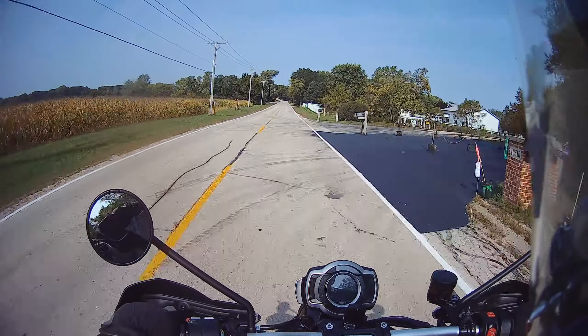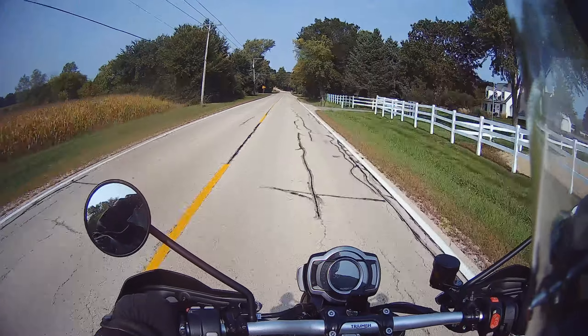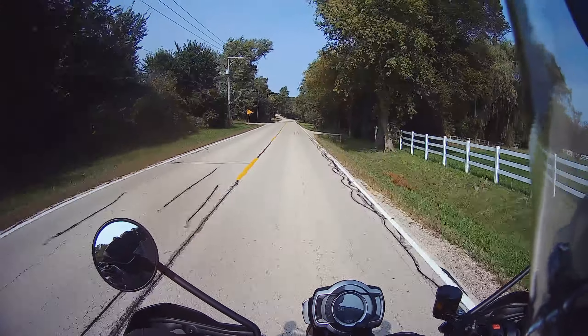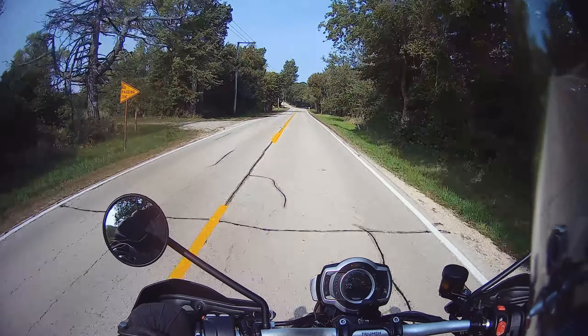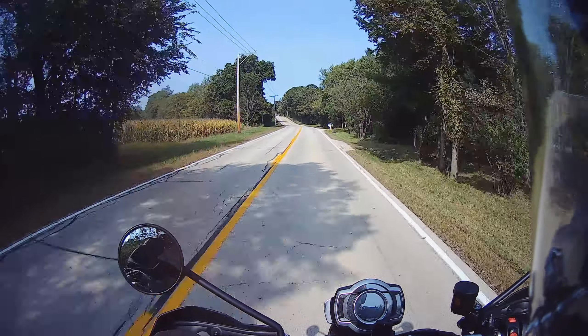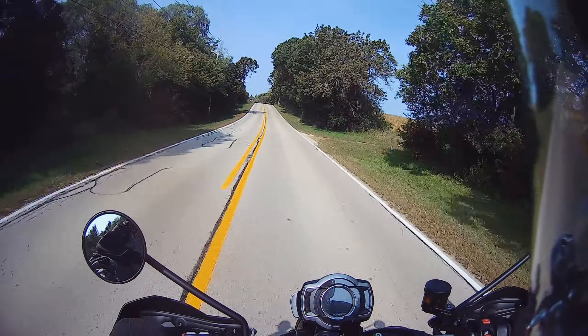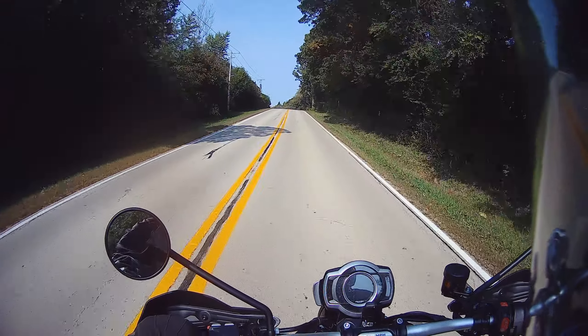It's not BMW levels of acceleration, but it's not even really V-Strom. I think it's because it's kind of lumpy — it doesn't have the smooth get-up-and-go. It's get-up-and-go, but it's more of a lumpy get-up-and-go.